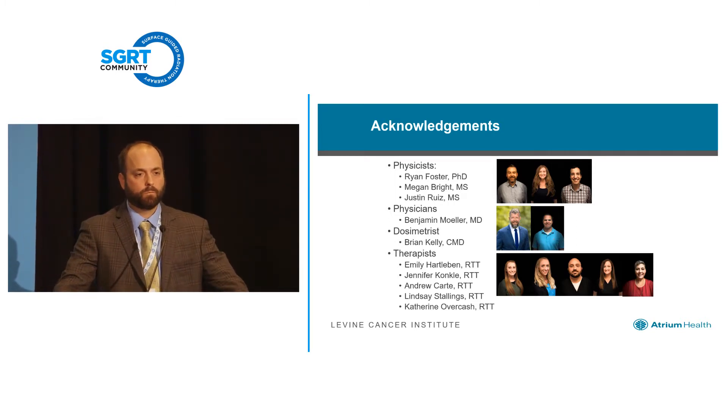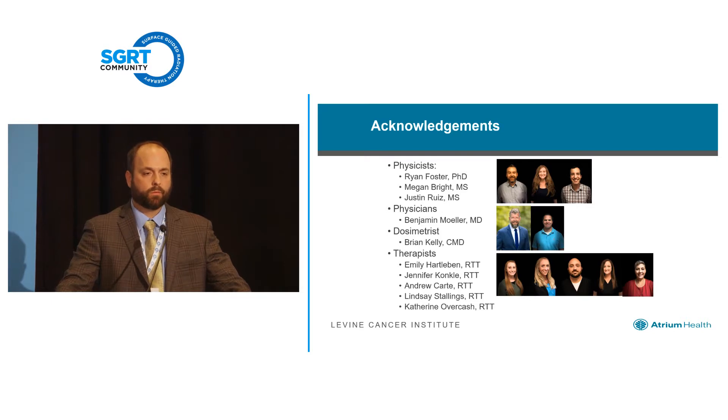Question: Do you use 10FFF or 6FFF for your SBRTs, and is there any talk of going to 10 for the dose rate to make it faster? Answer: We're doing 6FFF. We have used 10 in the lung before but tend to shy away from that. Our standard for liver is 10 triple-F. We'd like to use deep inspiration breath hold for liver as well — once we establish it in the lung in our clinic, we're moving right into liver next.